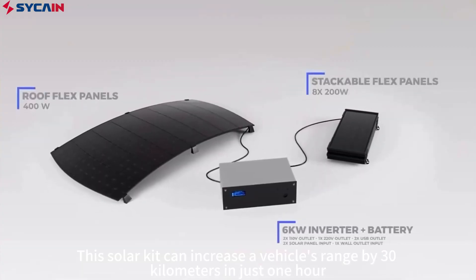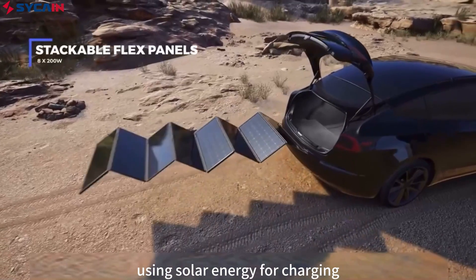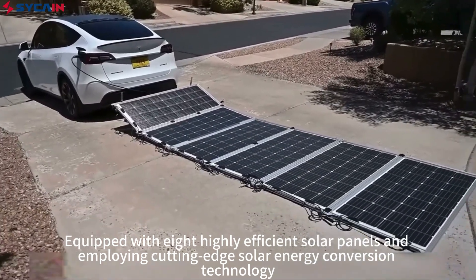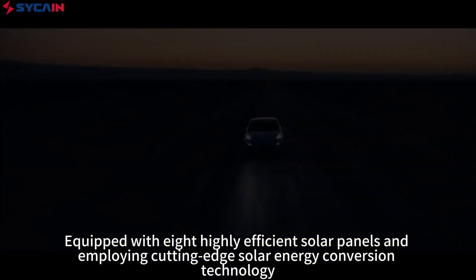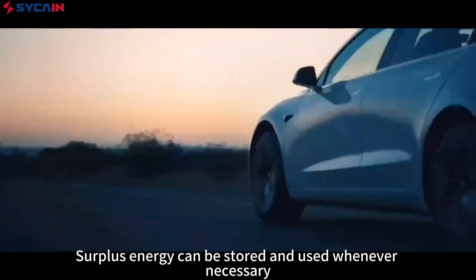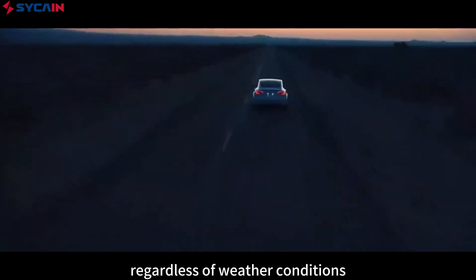This solar kit can increase a vehicle's range by 30 kilometers in just one hour, using solar energy for charging. Equipped with eight highly efficient solar panels and employing cutting-edge solar energy conversion technology, it can charge around 4 kilowatt hours per hour. Plus, energy can be stored and used whenever necessary, regardless of weather conditions.